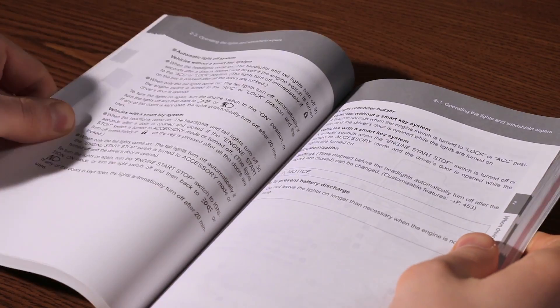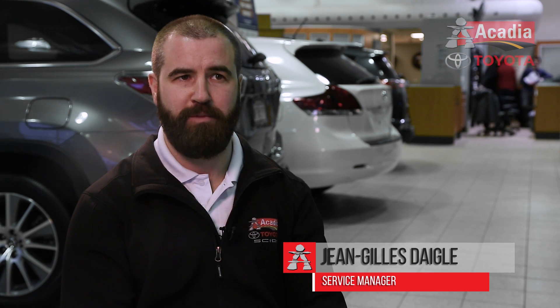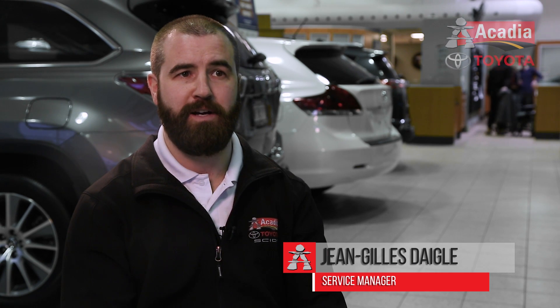Your vehicle's owner's manual should state the length of the wiper blades for your model, but if that's not the case, then get a hold of a tape measure and examine your driver's and passenger side blades individually, as the driver's side is usually longer.